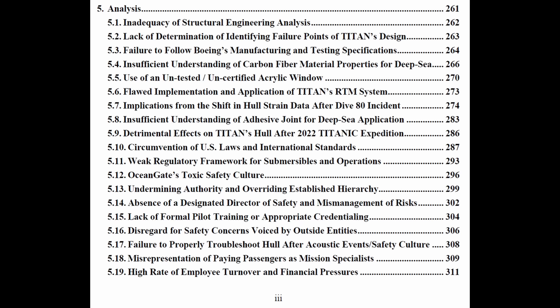That refers to the detrimental effects on Titan's hull after a 2022 dive. Additional issues included circumvention of U.S. laws and international standards, a weak regulatory framework for submersibles and operations, and Ocean Gate's toxic safety culture.